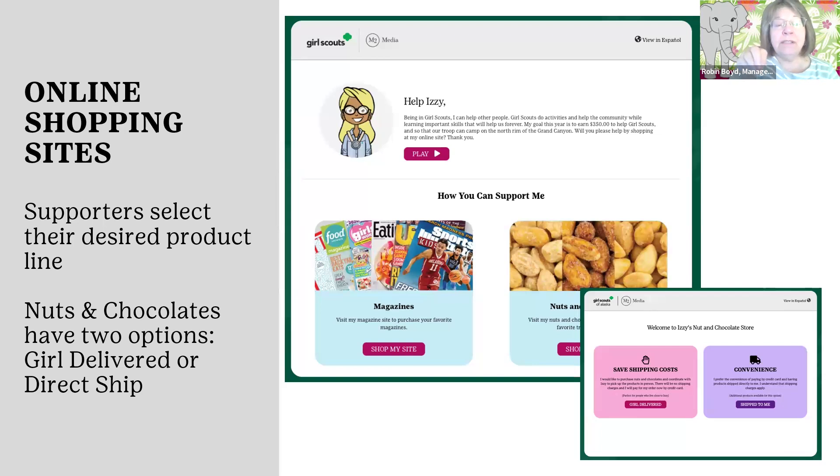Once your Girl Scouts have sent out their link, there are two doorways to get into the store — a customer can either go in through the magazine side or through the nut and chocolate side. Once they are in the nut and chocolate side, they can choose whether they want girl delivery or if they would like their products shipped to them. When products are shipped, the order gets automatically processed and sent right away, so they'll receive those products well before the girl-delivery products arrive. Those who pay online for girl delivery will receive their products when the rest of the order card arrives in November.